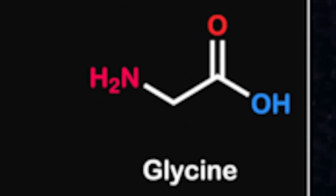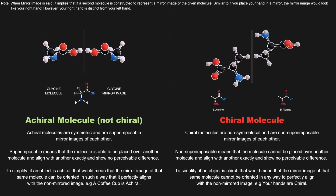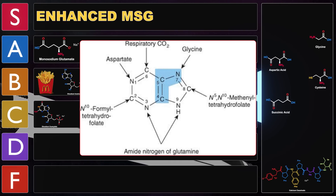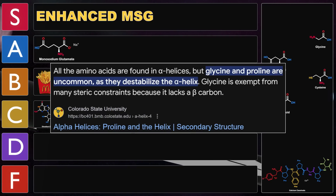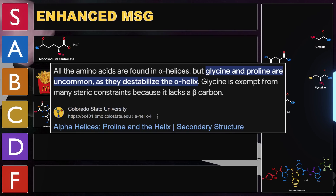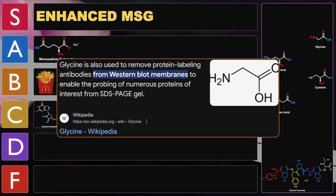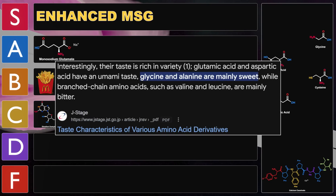Up next we have glycine, the simplest of the 21 amino acids and the only amino acid that is achiral — meaning it lacks a unique mirror image. It's important for the synthesis of purine nucleotides, contributing two carbons and one nitrogen atom to the purine ring. Along with proline, glycine is a breaker of alpha helices in protein secondary structure. Glycine also acts as an inhibitory neurotransmitter in the spinal cord and is used in western blotting in lab research. It's also known as a flavor enhancer with a slightly umami but mainly sweet taste. Let's give glycine a taste.